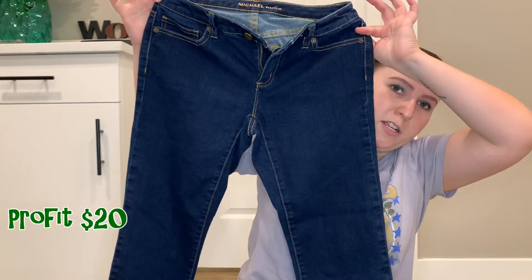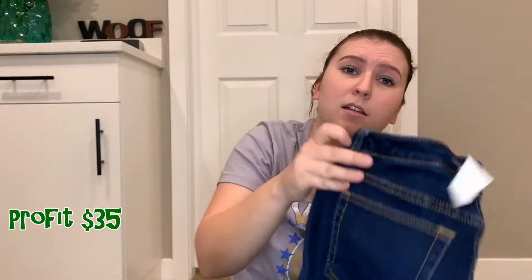Next up are these Michael Kors Capri jeans. I paid $5.00 and I will probably make $15 to $20 profit on these.